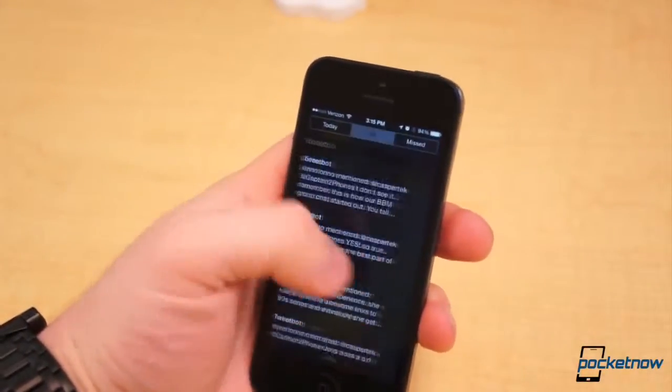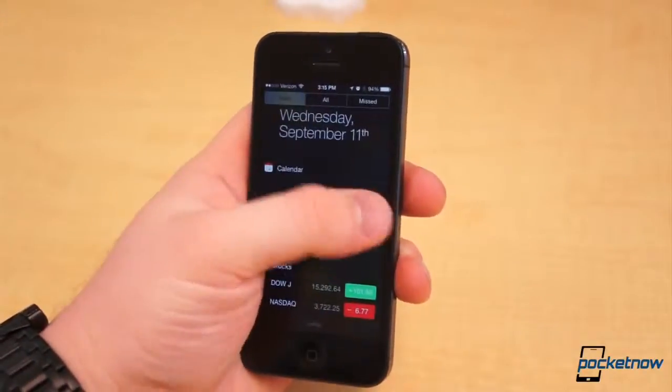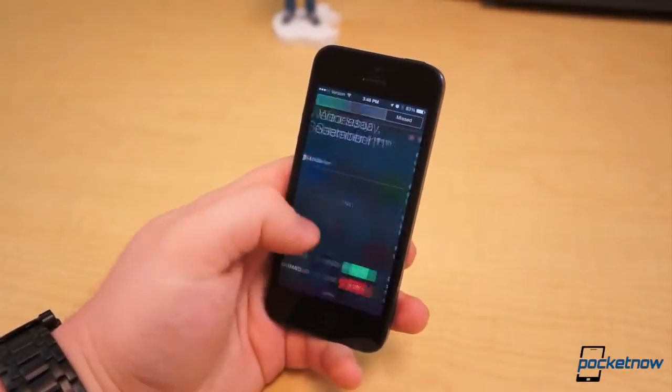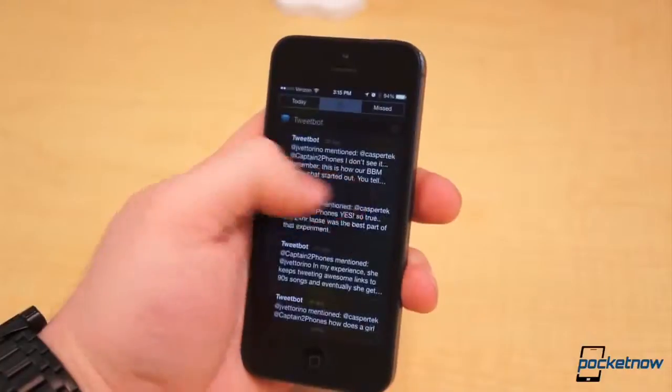The top bar is for a much cleaner and more useful notification center, which is now tabbed with the Today section, All, and Missed. Like the rest of the UI, it's slightly transparent, giving it the appearance of layers — almost as if you're pulling a glass pane down to look at your notifications.